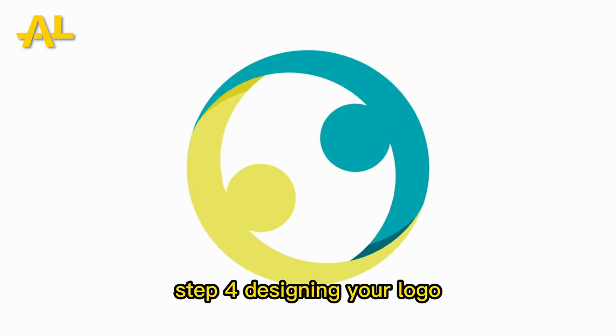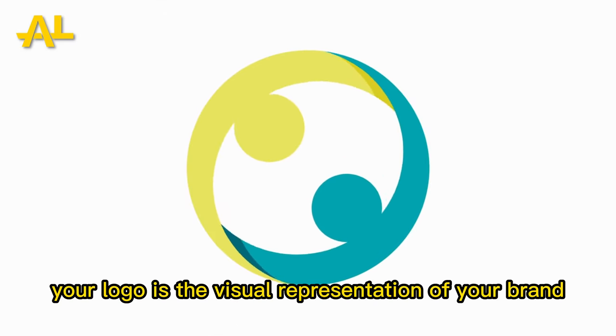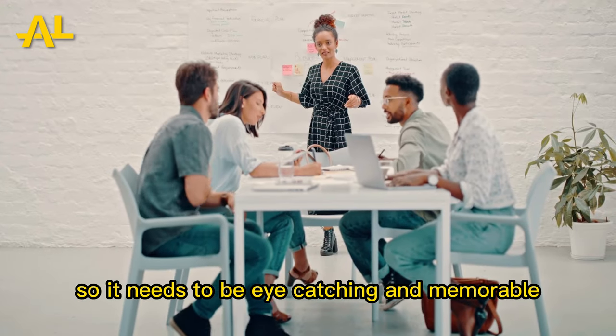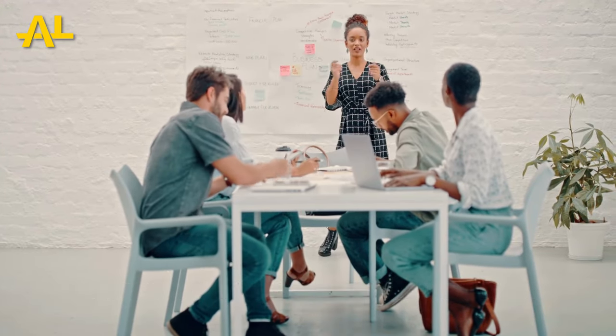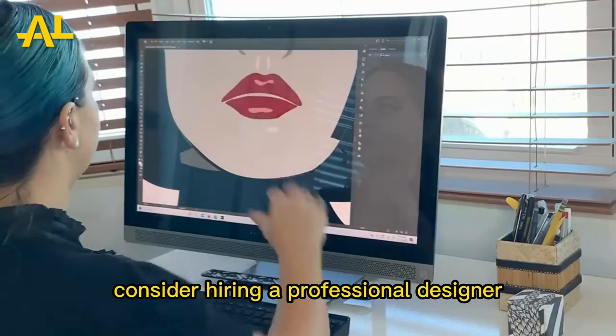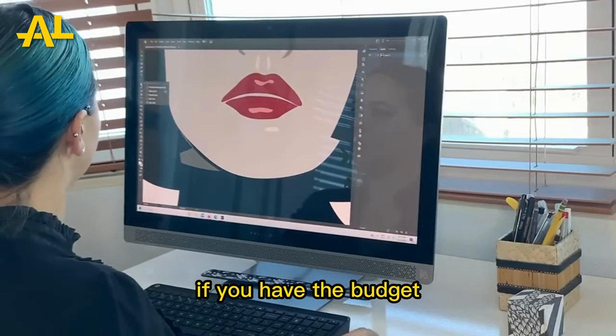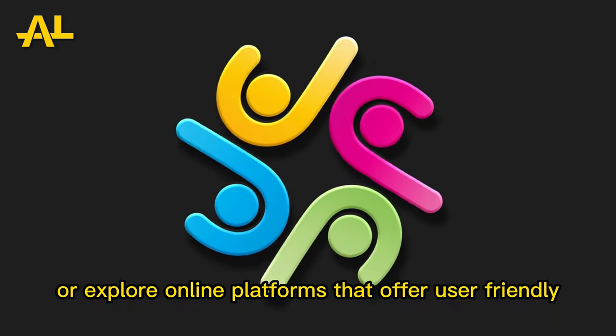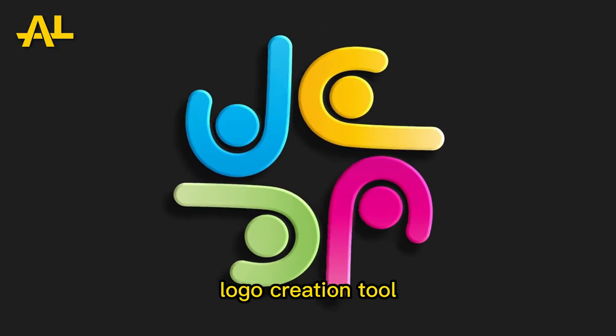Step 4: Designing your logo. Your logo is the visual representation of your brand, so it needs to be eye-catching and memorable. Consider hiring a professional designer if you have the budget, or explore online platforms that offer user-friendly logo creation tools.